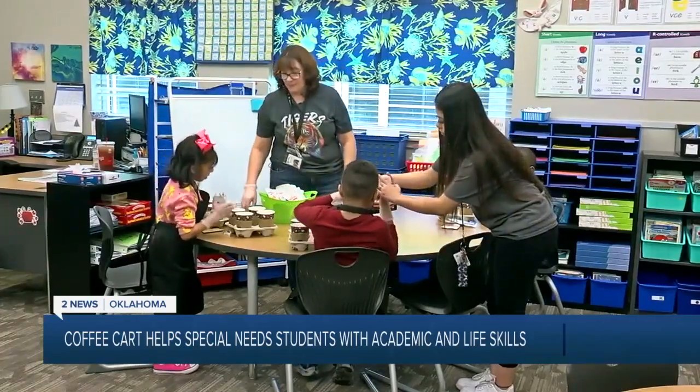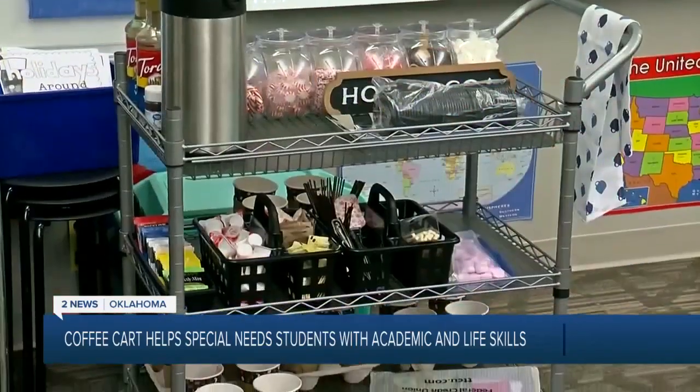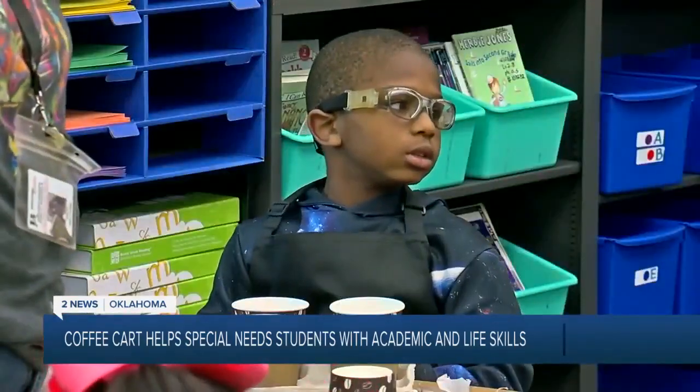Tracy Williams teaches fourth and fifth grade students. Just two weeks ago, she started the Friday Coffee Cart program. Williams says it's an excellent way to practice classroom lessons — we can practice it in class with plastic money and paper money, but it means more in a real-world situation.